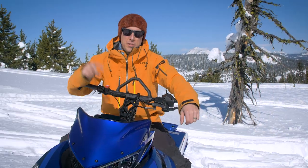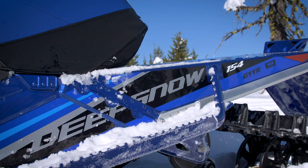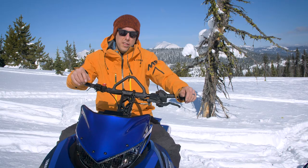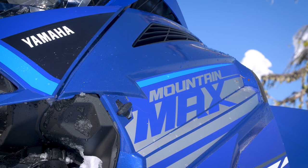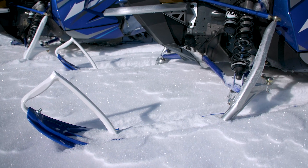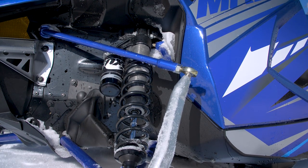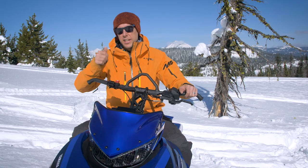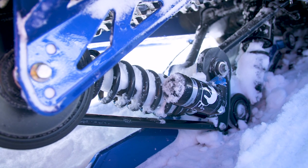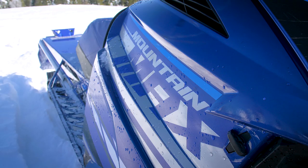For 2021, Yamaha is coming out with two models of mountain sled, both Mountain Max. There's going to be a 154-inch length track with a 2.6-inch lug, and I'm sitting on the 165-inch length with a 3-inch lug. The suspension in the Yamaha Mountain Max is going to be the QS3 from Fox, the coilover shocks. You've got those three clicks of adjustment in soft, medium, and firm.